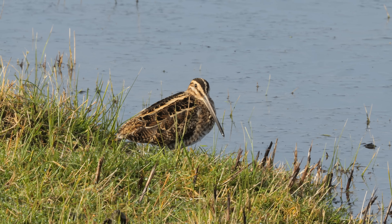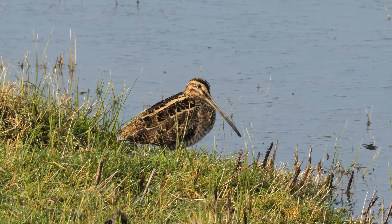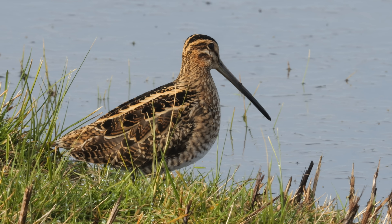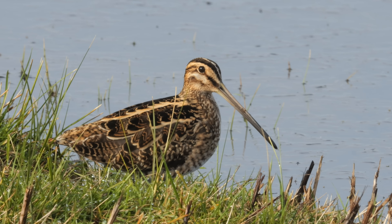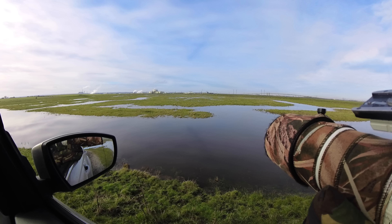The snipe did eventually oblige and move off to the right just slightly, avoiding most of the grasses. Notice the catchlight in the eye — how important it is when you're taking stills pictures that you have that highlight. You had to wait until the bird moved its head slightly. It doesn't matter quite so much with video.